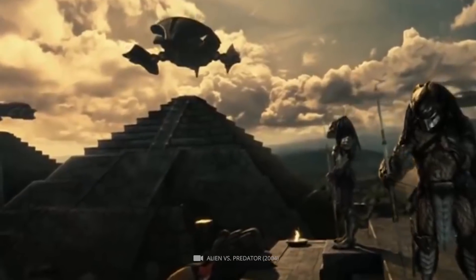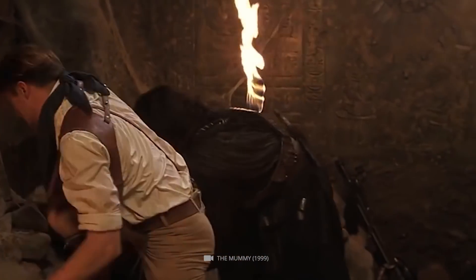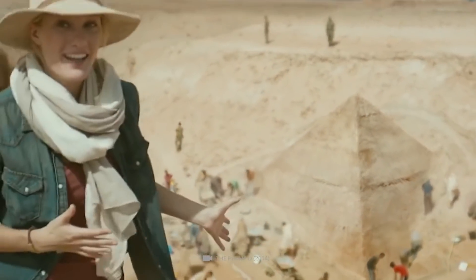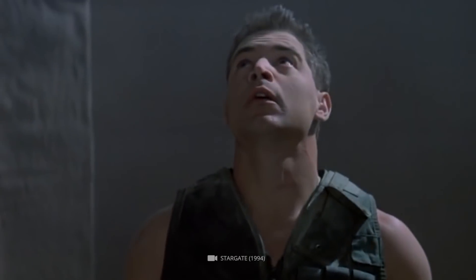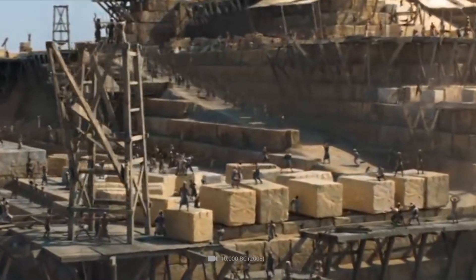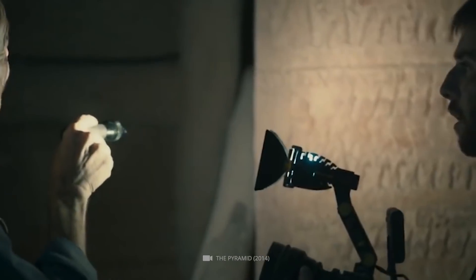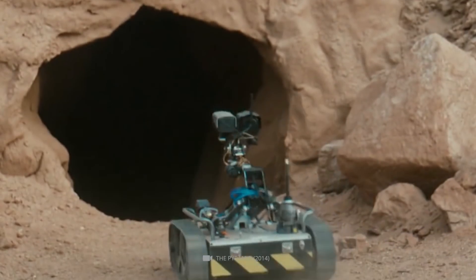The world-famous Pyramids of Giza are one of Egypt's top attractions. Myths, legends, and mysteries surround the pyramids. Historians and archaeologists from all over the world have been working to solve these mysteries for decades. How were the mighty pyramids built? Where did the stones come from? How were they transported? These are just a few questions for which there are still no answers. Much is still just speculation today.